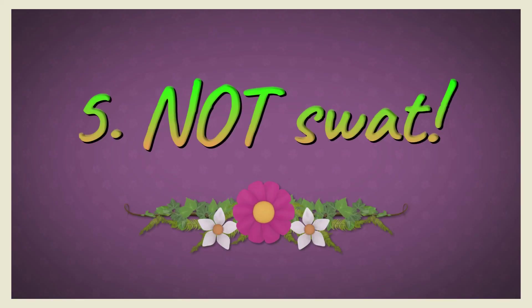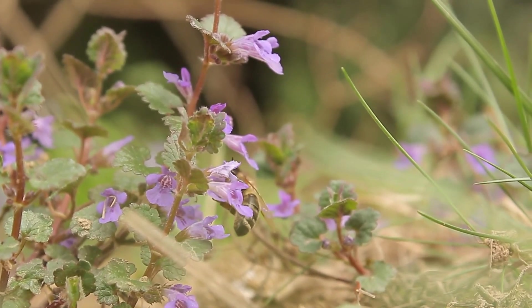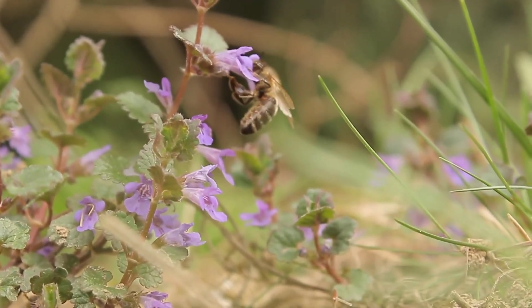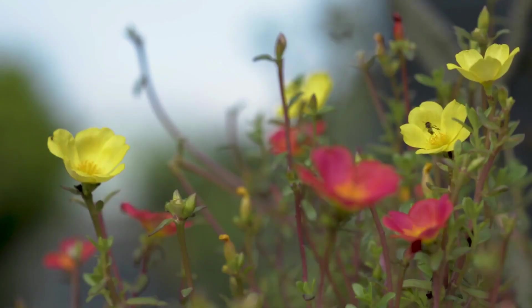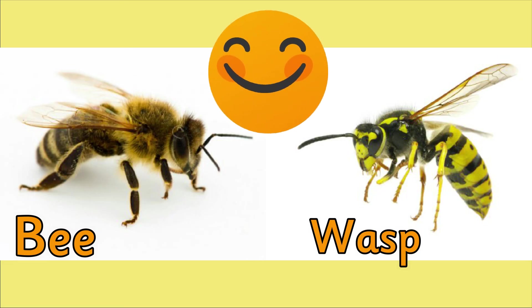Five: please do not swat. Honey bees very rarely sting, but they can be curious creatures. If a honey bee approaches you, be still. Once she knows you're not a flower, she'll buzz along. While other kinds of insects can sting, like wasps and hornets, they look very different to honey bees. Learn how to recognize honey bees so that you'll know they mean no harm. Once you know what a honey bee looks like, help your friends learn too.